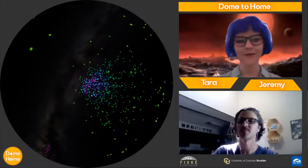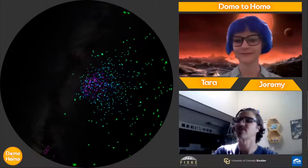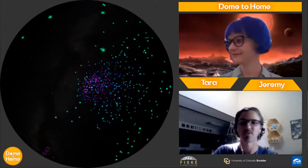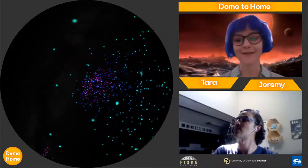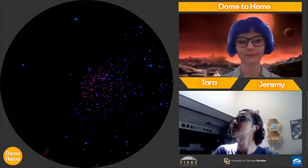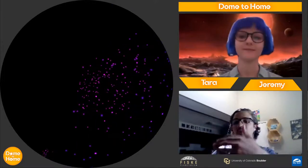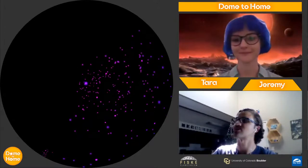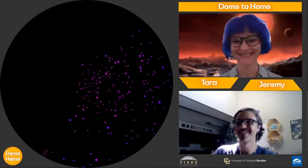We're heading out that way, flying through all these markings where we've identified other exoplanetary systems. You'll notice the colors are changing — the colors are a measure of distance from Earth. The different colors show how far away each system is. When looking at it from Earth, it looks like everything is on a flat plane, but in reality, just like the stars, a lot of things are actually quite far away from each other. Space is tricky like that. Here we are coming up on Kepler-70.